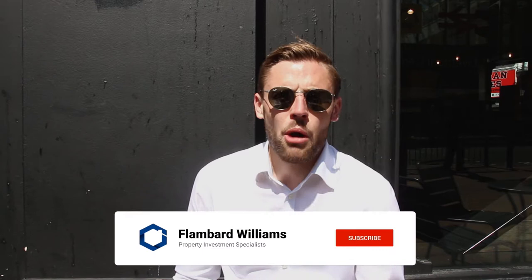Hi everyone. So I've travelled up from London today to sunny Liverpool, which makes a change. I want to talk you through and show you a new site we've taken on, which is called Brunswick Place. Prices in this development start from £147,000. We can do short-term lets in order to achieve the sort of 10, 11% income.